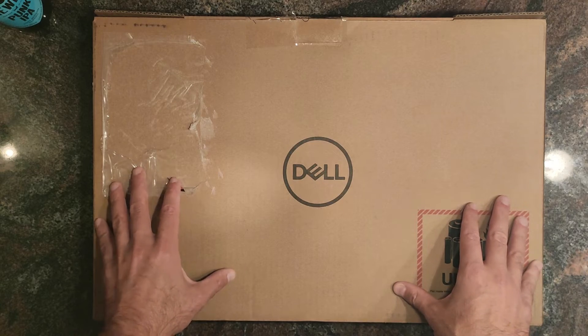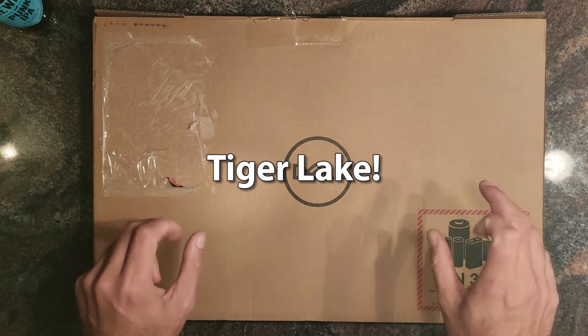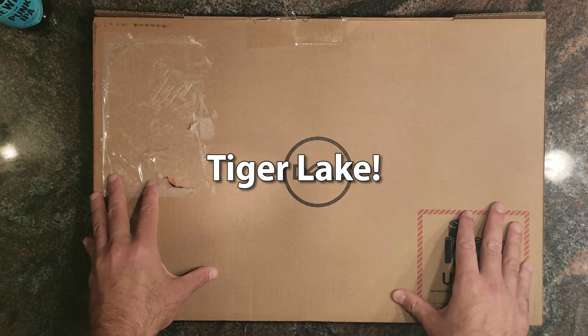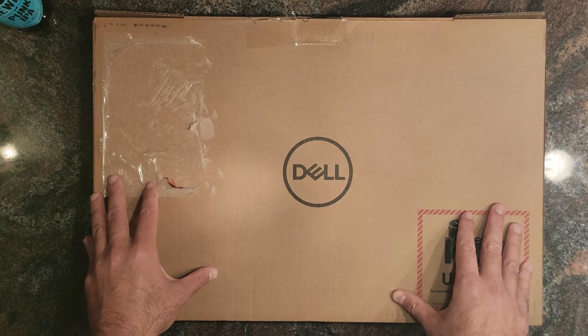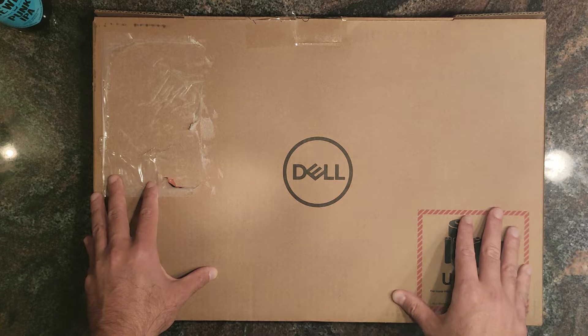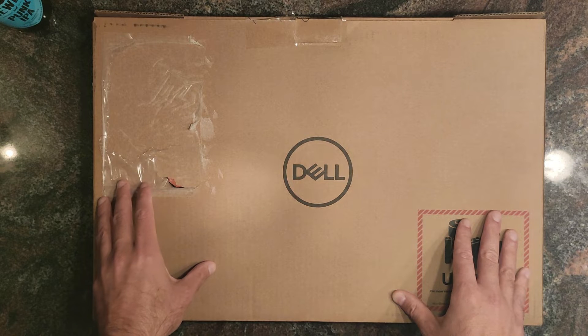Hi everybody, I have good news — I finally have an Intel Ice Lake laptop in my lab, so I'm very curious how it will perform. As you know, Intel has the practice of sending out very good laptops to reviewers before the launch of a new SOC in the mobile space. They did that with Ice Lake.